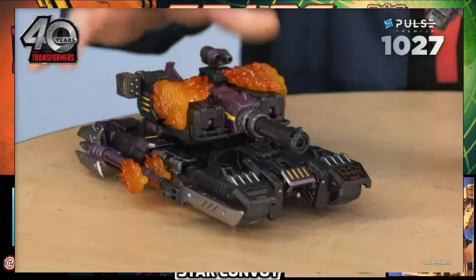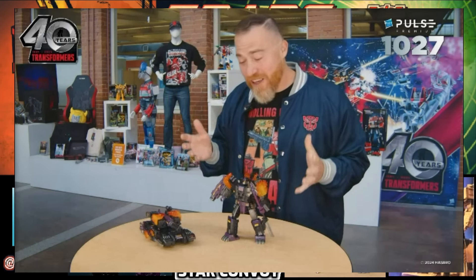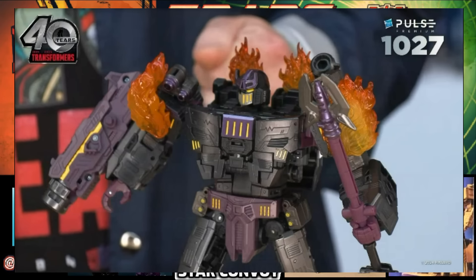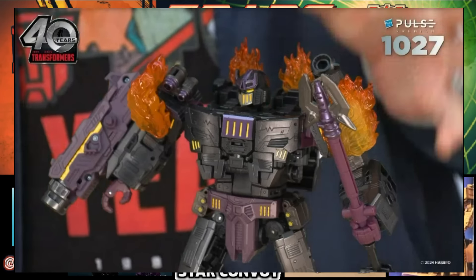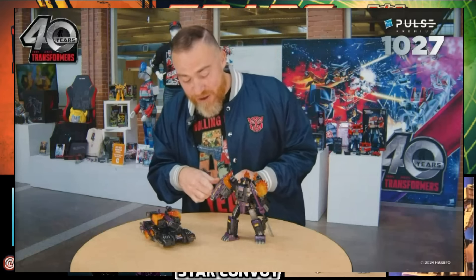The tank has rolling wheels on the bottom. The Requiem Blaster for robot mode becomes the tank turret for alt mode and has a clip-on suppressor cap to make it a more elongated tank cannon. The fictional explanation for that suppressor cap is that the Requiem Blaster is so powerful it could create black holes, so you need to suppress it for alt mode so he doesn't completely wreck everybody while in tank mode. Very, very cool.